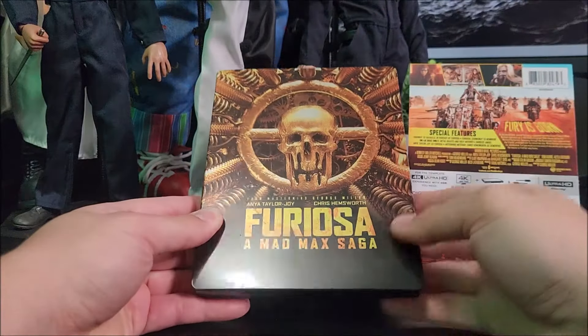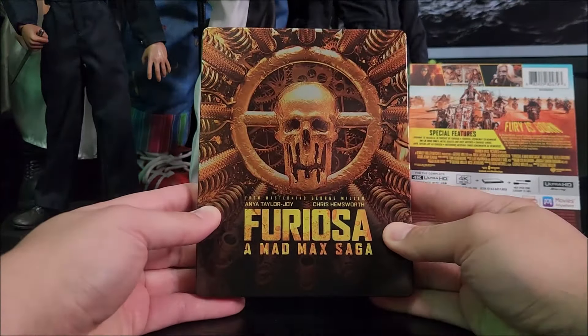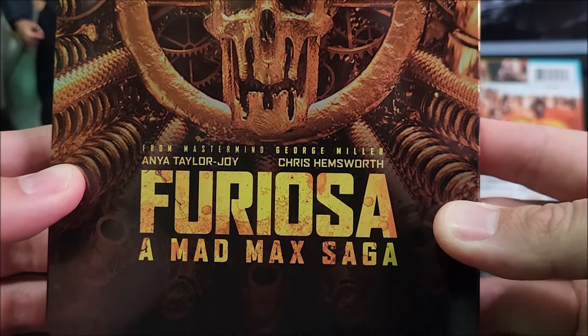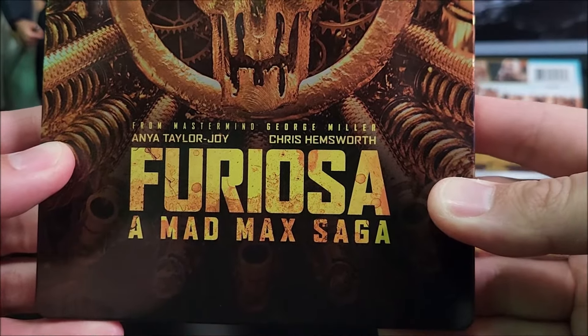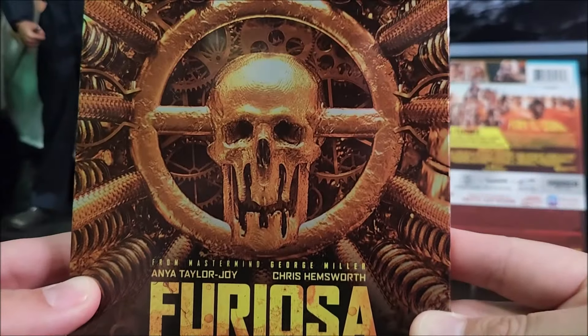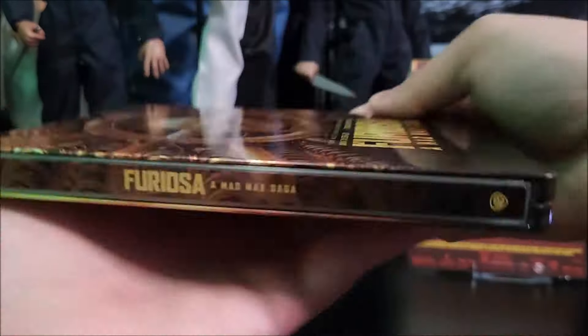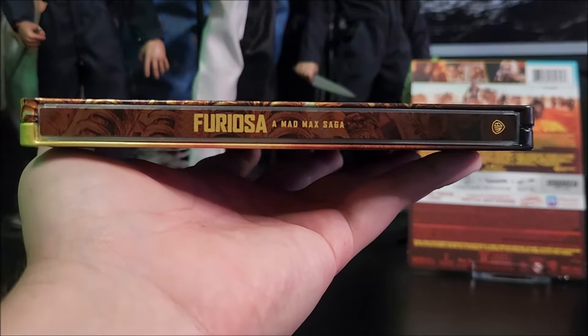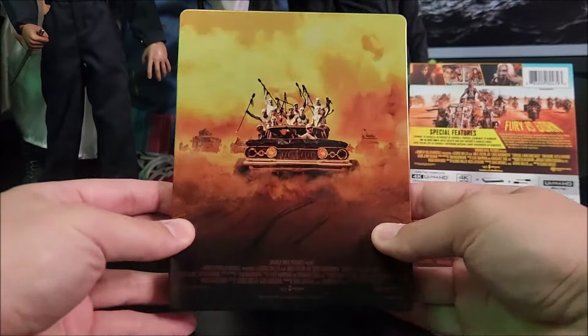I wish there was some embossing or debossing on here, but it still looks pretty decent. You do get Anya Taylor-Joy and Chris Hemsworth on the top right there, from the mastermind of George Miller. You get the title there. And on the spine, you get the title and the Warner Bros. logo at the bottom.